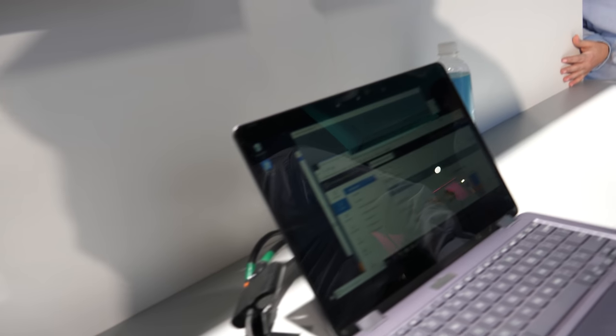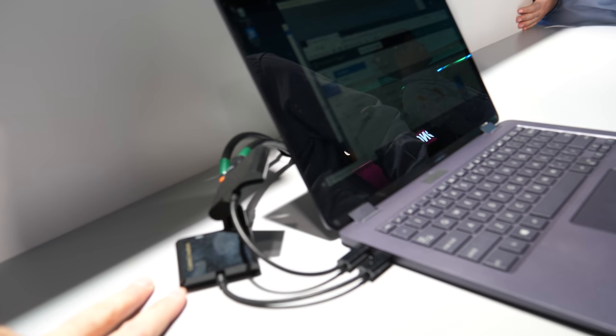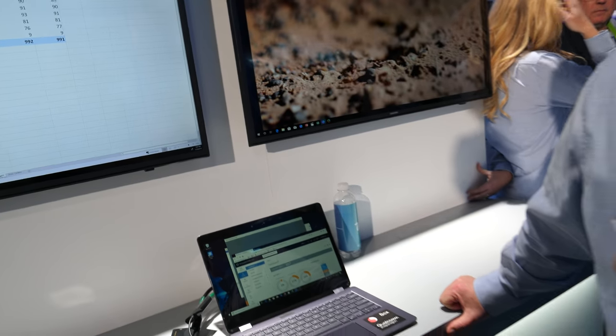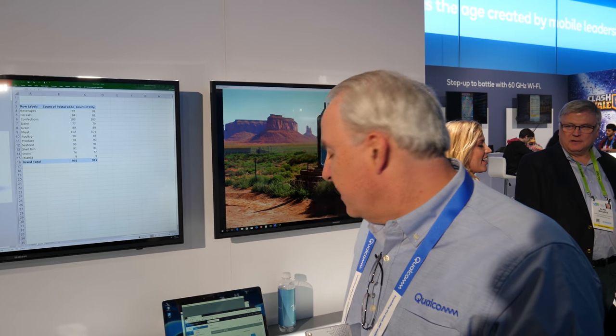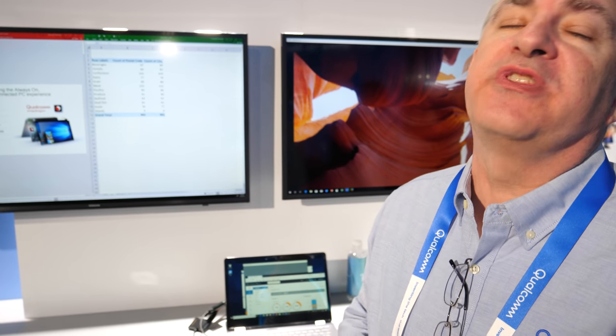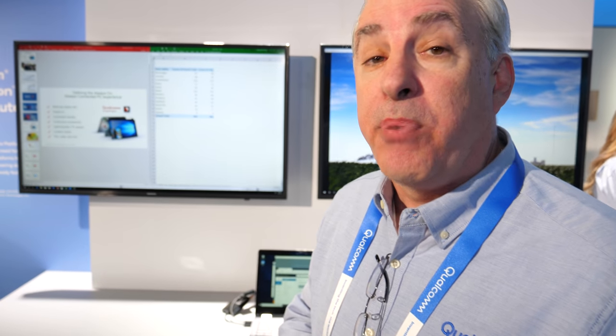There's two times the DisplayPort output — both from USB-C, running 4K 60 each, so that's dual 4K 60. This product will also support both 4G and 5G when it's available later this year.